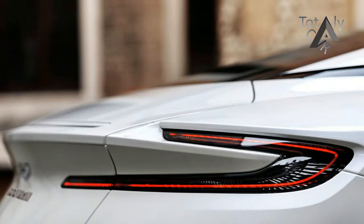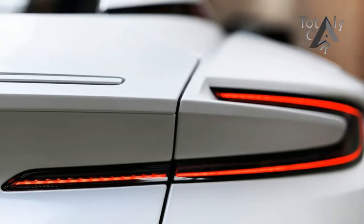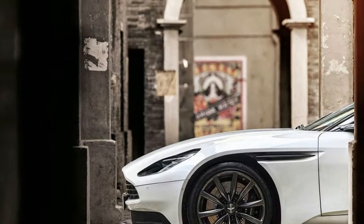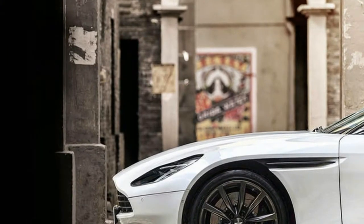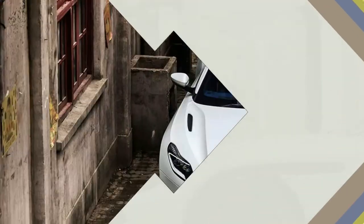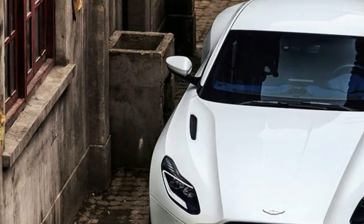The top speed is still a breezy 187 miles per hour, so travel time to lunch appointments in the posh parts of London will hardly suffer. The engine isn't straight out of the AMG parts catalog — Aston Martin adds its own stamp by reprogramming the engine and throttle mapping, plus designing new engine mounts to place the engine as close to the ground as possible for a lower center of gravity.